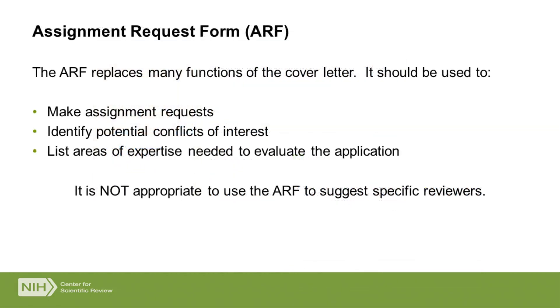If you have definite preferences — a particular institute looks better, or you prefer study section A over study section B — you can tell us using the assignment request form. This form is available in all application packages, whether you use ASSIST, system-to-system, or grants.gov workspace. You don't have to use it, but it is available. It's the way you communicate any preferences for study section or IC assignment, let us know if someone has a conflict that shouldn't be reviewing your application, or give us general categories of science that need to be covered to review your application.